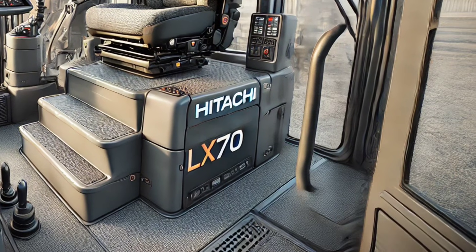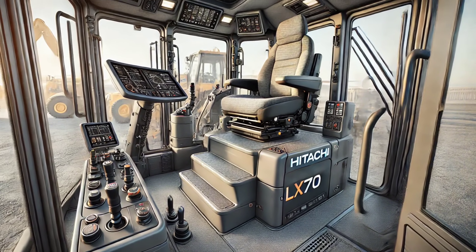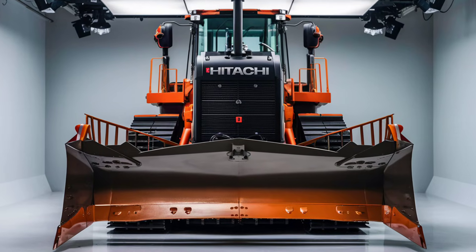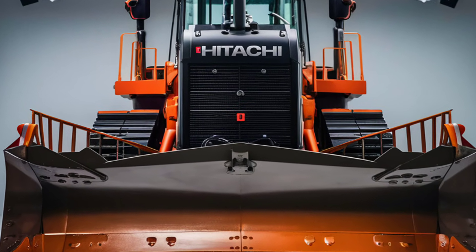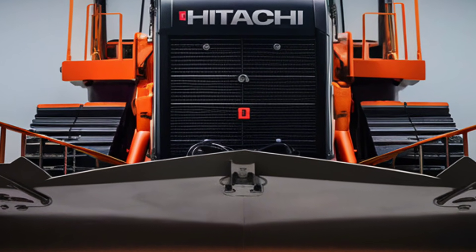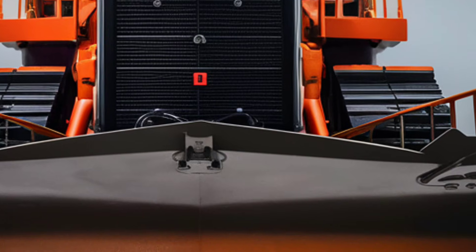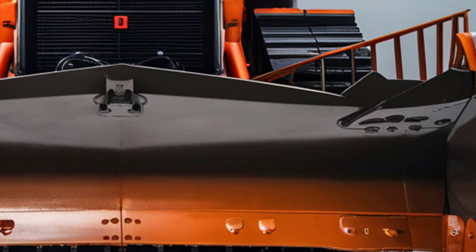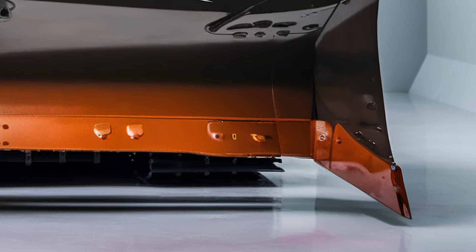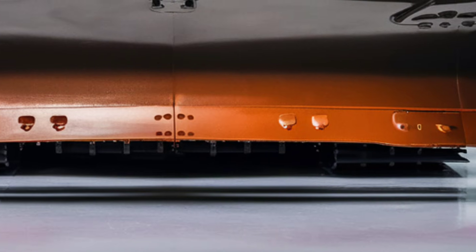The first thing you'll notice about the 2025 Hitachi LX-70 is its sleek yet robust design. It combines the classic durability we've come to expect from Hitachi with modern aesthetic touches that reflect its advanced technology. This model features a reinforced frame and a streamlined body, reducing drag and increasing overall efficiency. Its iconic orange and black color scheme remains unchanged, ensuring high visibility on any work site. The machine not only looks impressive, but is built to endure the toughest conditions.